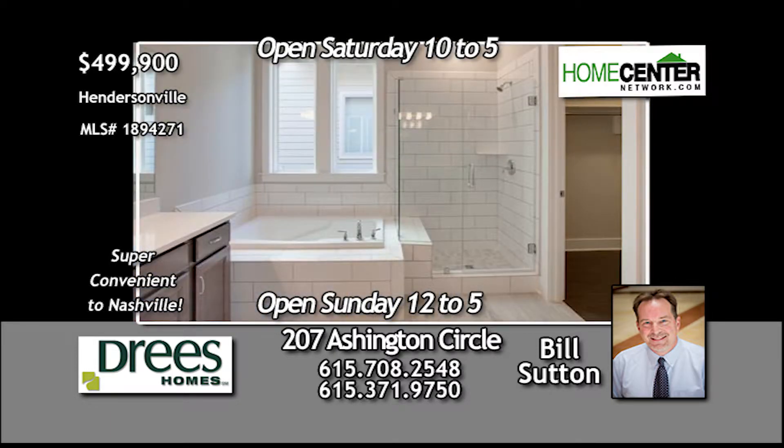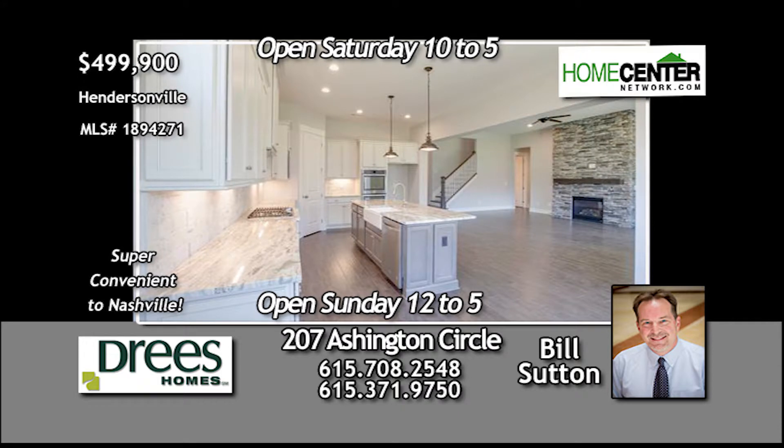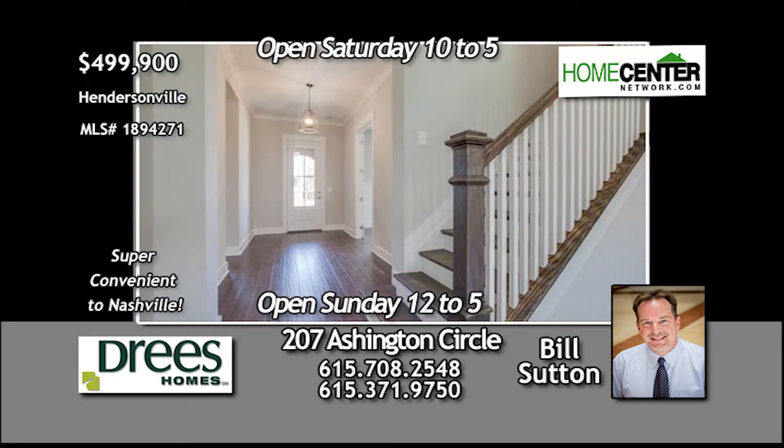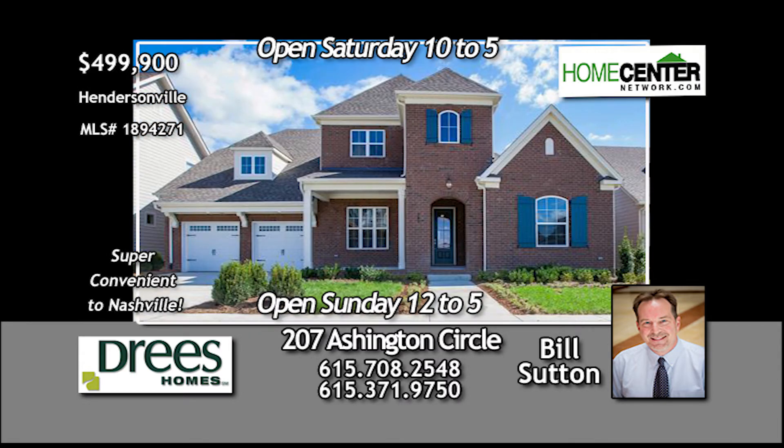On the main level are three bedrooms and a large study, and on the second level, the fourth bedroom and game room with a wet bar. A total of three full baths and one half bath in this lovely home. Also a two-car garage and covered patio. Give Bill Sutton a call at 615-708-2548.